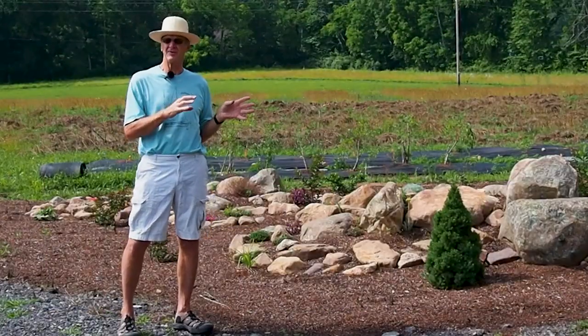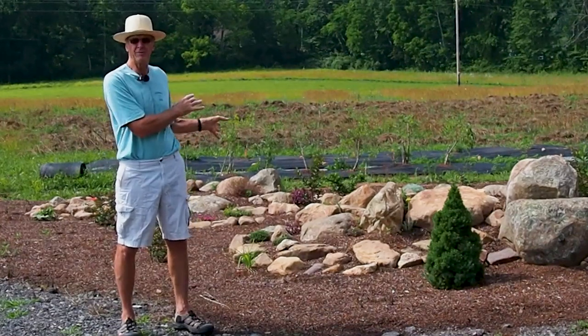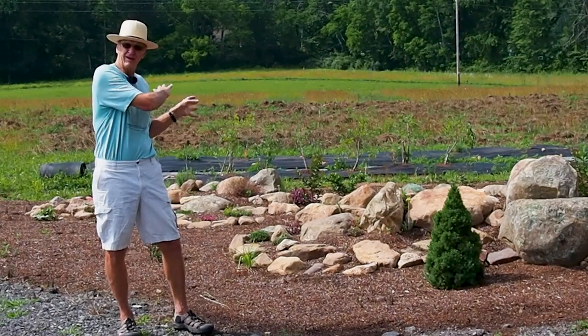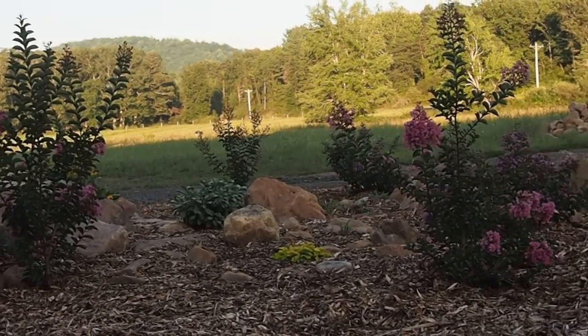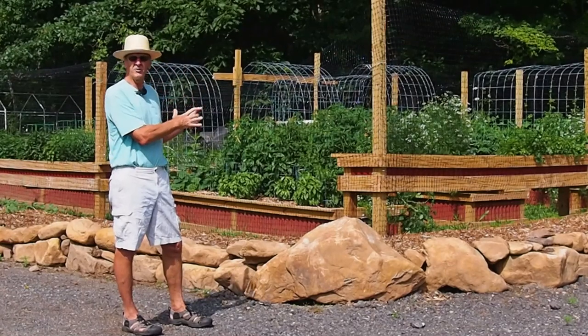When we outlined our plans earlier in the year, we really hadn't planned anything in this area behind me. We had rocks we'd put across here just to keep from digging where we have underground cables. We started adding more rocks and this actually developed into a rock garden feature on this corner of the driveway.